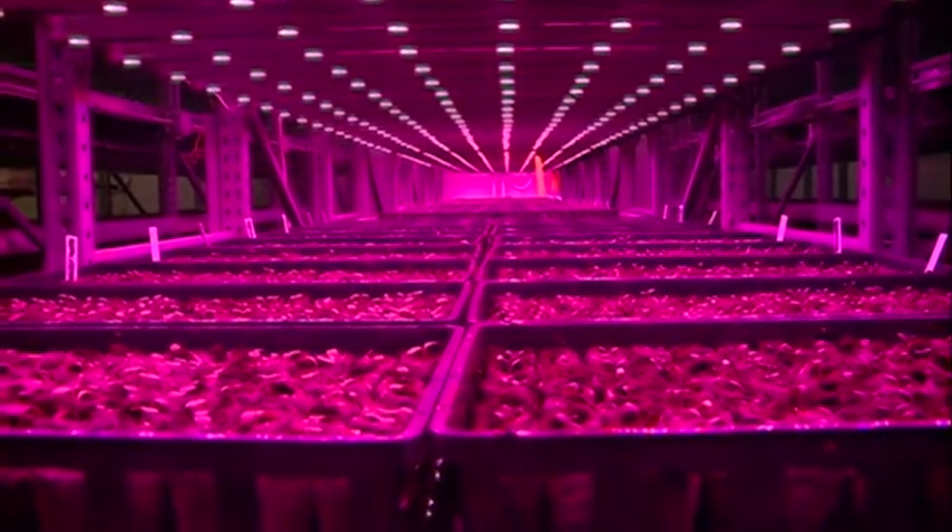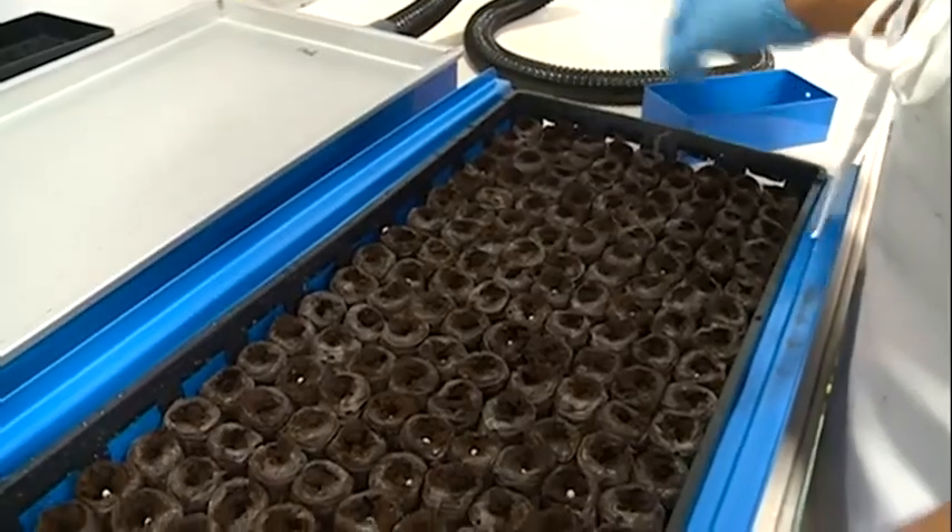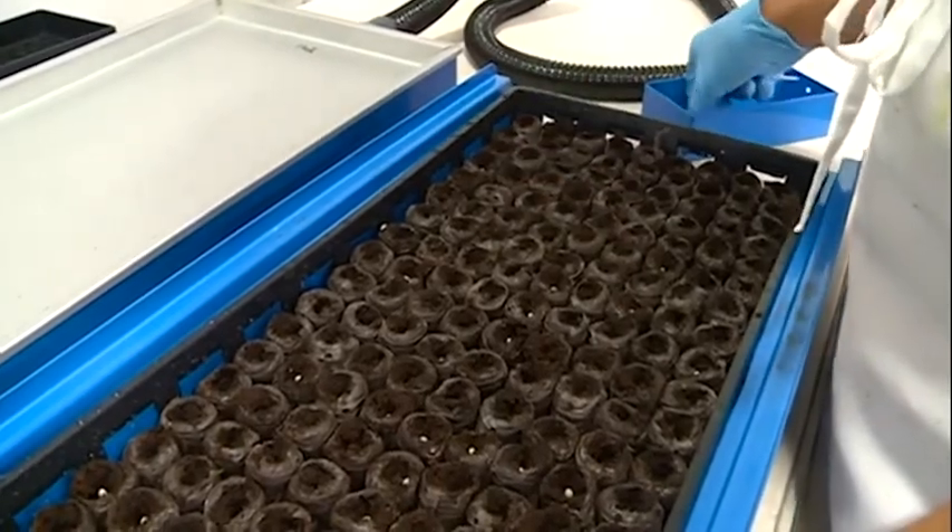Superior Fresh owners say this combination of growing fish and plants together is sometimes more efficient than conventional farming. It's basically from farm to table in a very, very short period of time — one or two days — versus burning the product from Mexico or Chile or California, which is multiple days on the road.